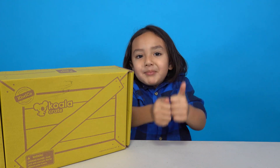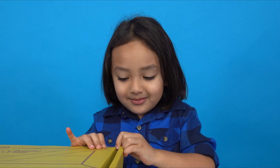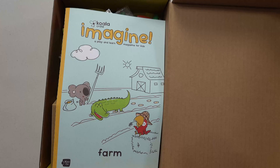Ding, ding, ding, ding, ding. Let's see what's inside. Wow!